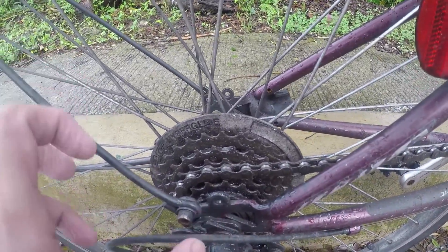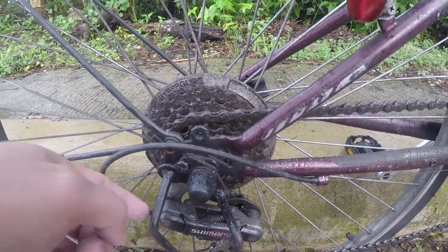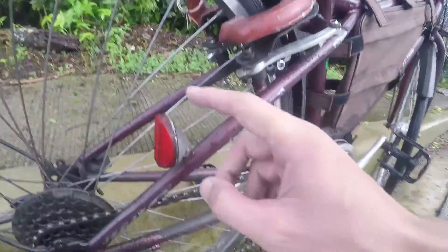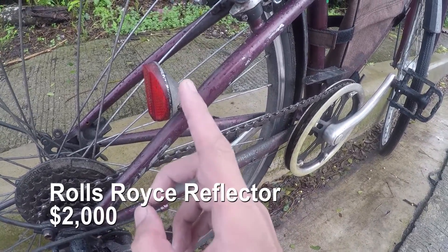Parang matinding casting na ginawa dyan. Ito matindi rin ito — Platinum ito eh. Medyo madumi lang eh. This is a Platinum. So ayan, ito — gawa ito sa Rolls Royce yan. Rolls Royce itong ilaw niyan. So pasadya talaga yan. Worth na ito, mahal din eh, nasa $2,000 eh.